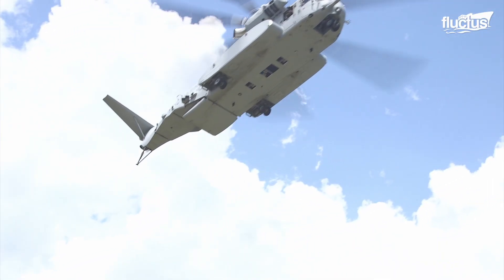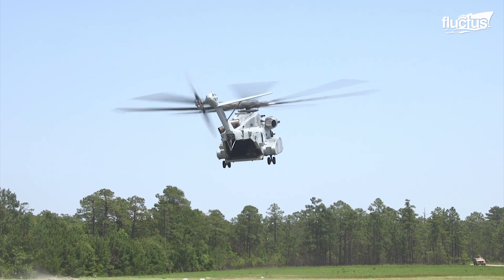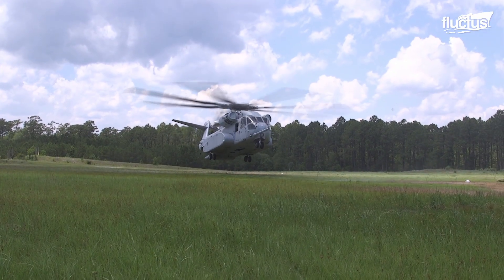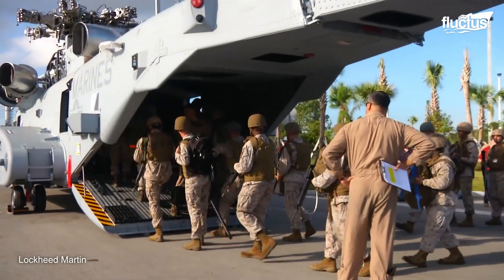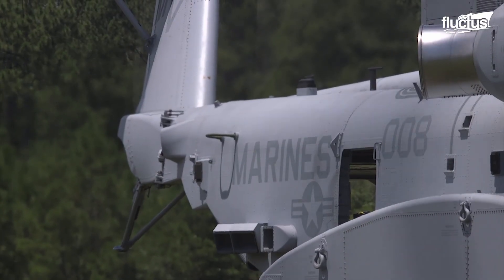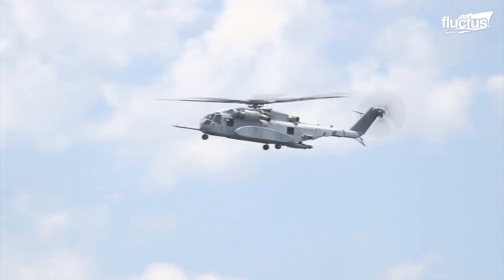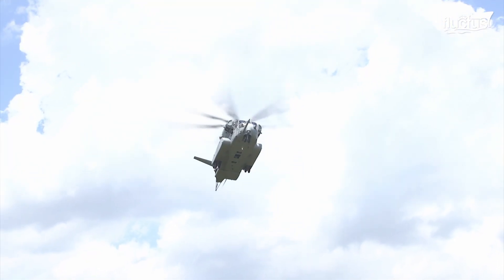The CH-53K can also be used to extract troops and equipment from the battlefield, allowing for a rapid response to changing operational requirements. In a raid scenario, the CH-53K can transport a team of highly trained Marines, such as Special Operations Forces, to the target location quickly and discreetly. The helicopter allows it to operate stealthily, minimizing the risk of detection and interception.